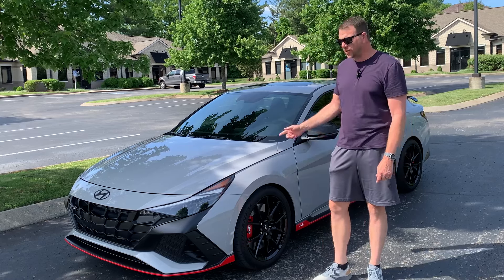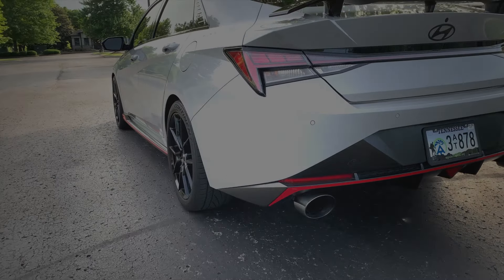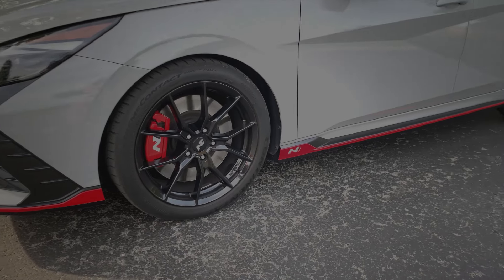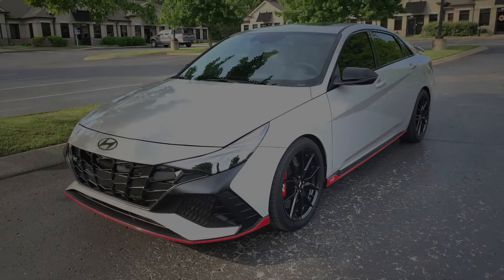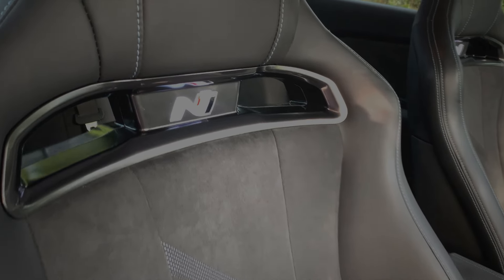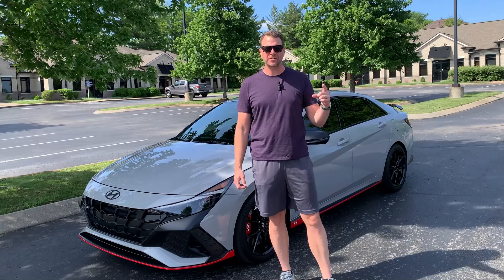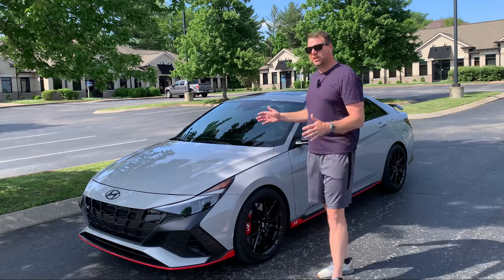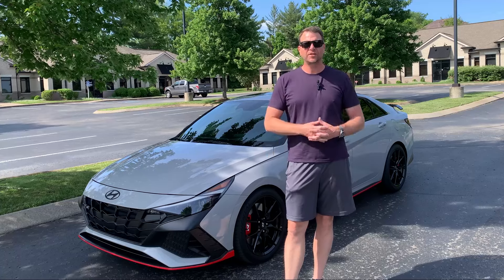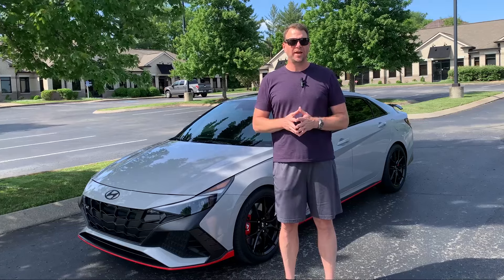This is my 2022 Hyundai Elantra N. Today we're going to be talking about it — it's been almost two years since I purchased it and I just hit 30,000 miles, so I figured it'd be a great time to do an update video. I'll go over all the stuff, and I'm going to put chapters in this video so you can skip ahead.